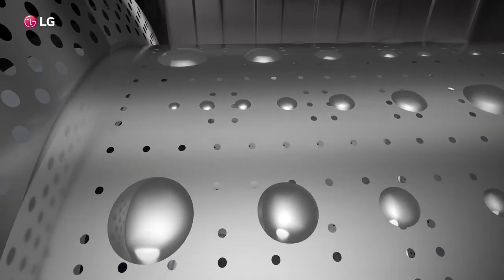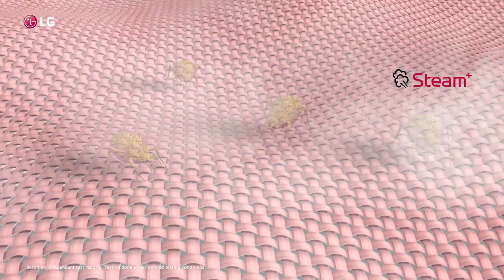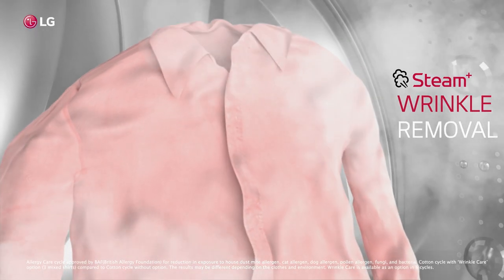The front load washing machine offers steam technology, which is the apt method to fight allergens by removing wrinkles from your clothes.